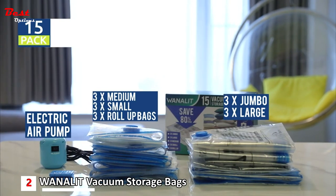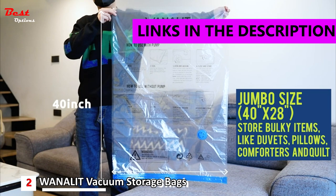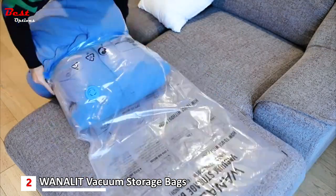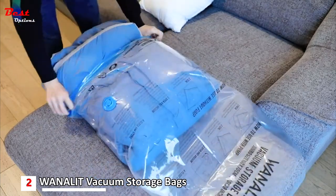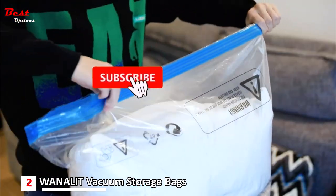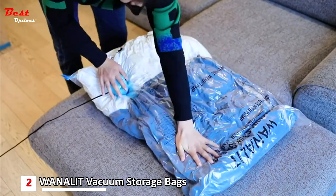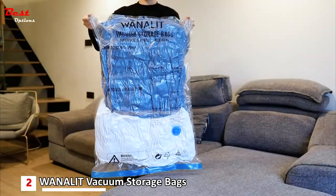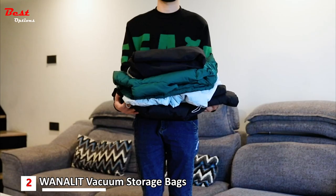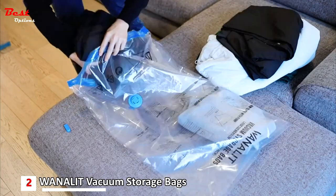The second product on our list is the 1Lit Vacuum Storage Bags with Electric Air Pump, priced at just $50. These vacuum storage bags offer unbeatable value and convenience, reducing the volume of your clothes by a staggering 80%. Available in a variety of sizes, including three jumbo, three large, three medium, three small, and three travel roll-up bags, you have the flexibility to store a vast amount of clothing and linens.